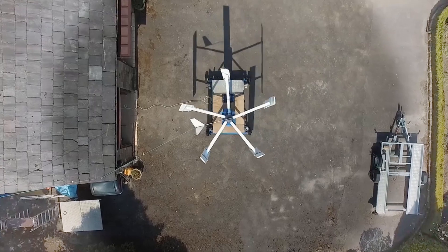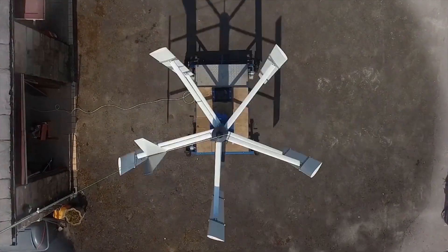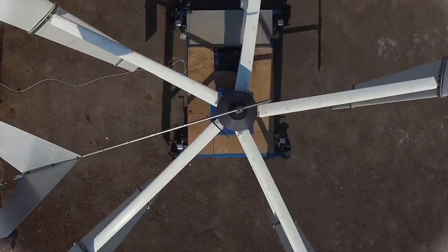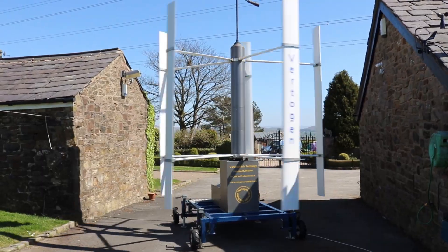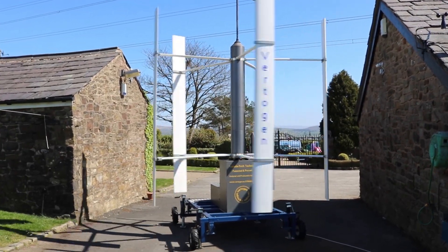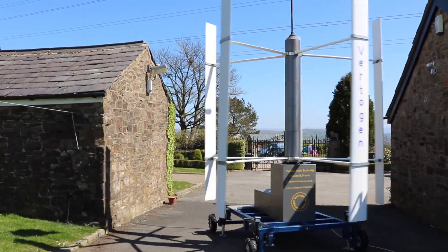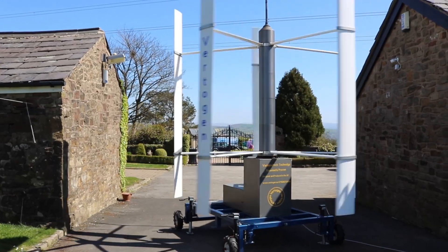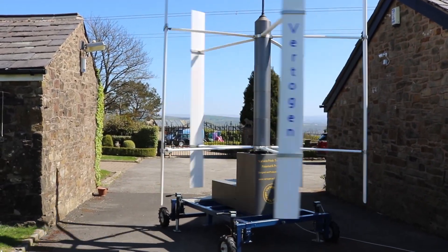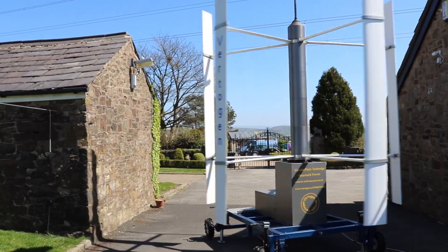VertiGem can generate electricity or mechanical energy in conditions almost impossible for other previous vertical axis wind turbine designs. As you can clearly see, it can operate at near ground level. It can adapt to turbulent wind conditions caused by obstructions and buildings, and is highly efficient. VertiGem can operate in these difficult conditions, and when unleashed in clear, uninterrupted wind flow, the results are even more powerful.